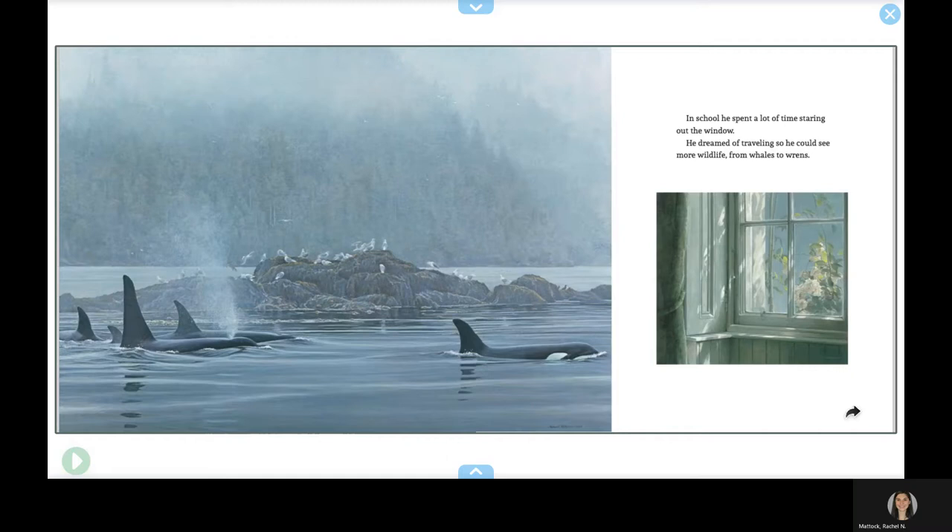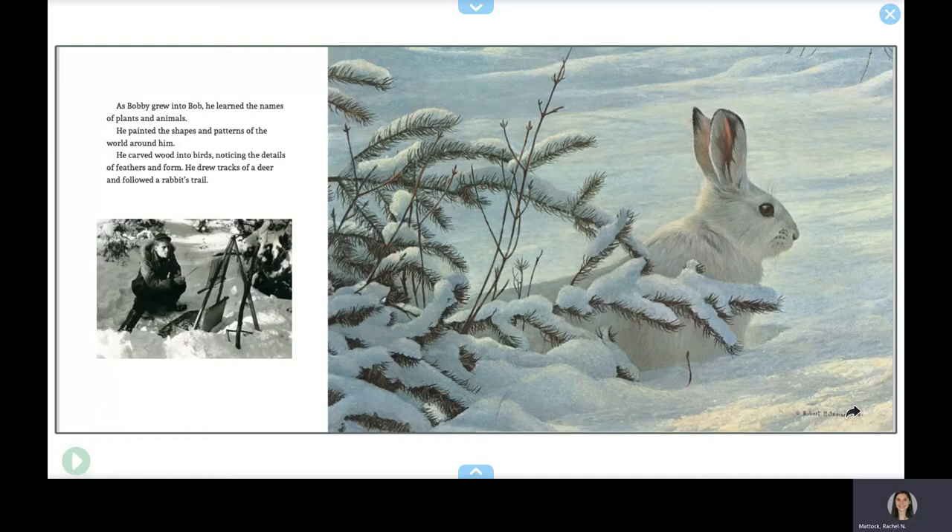As Bobby grew into Bob, he learned the names of plants and animals. He painted the shapes and patterns of the world around him. He carved wood into birds, noticing the details of feathers and form. He drew tracks of a deer and followed a rabbit's trail.